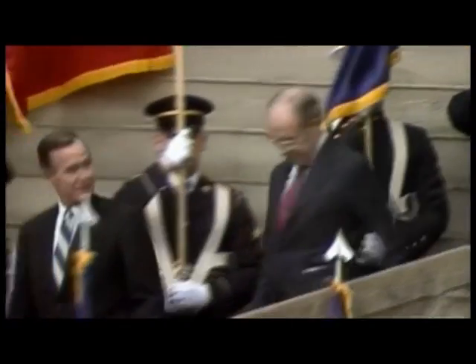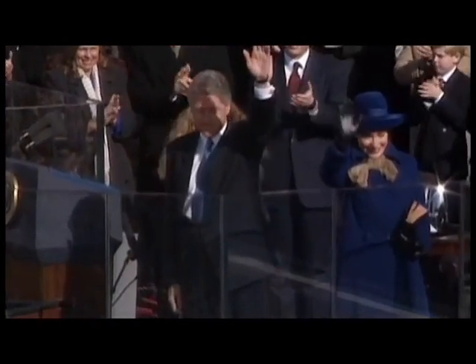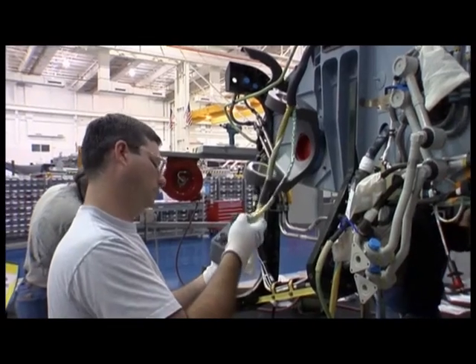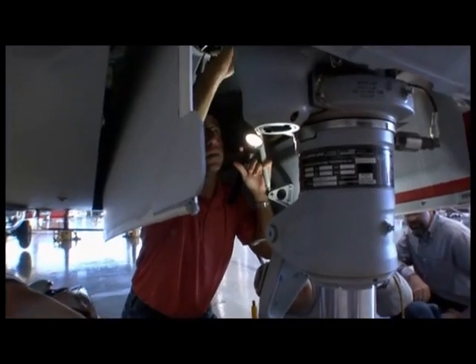The Osprey program reeled from the tragedy. Congress threatened to withdraw support. A month later, the Osprey became a campaign issue. President Bush's Secretary of Defense Dick Cheney remained lukewarm on the aircraft, while challenger Bill Clinton pledged support for the V-22 program. Clinton won, and Osprey supporters breathed a sigh of relief. The program began eight years of operational and evaluation testing during the Clinton administration. But just a month before completing those tests, an impending disaster threatened to end the Marines' quest for the tilt-rotor once and for all.